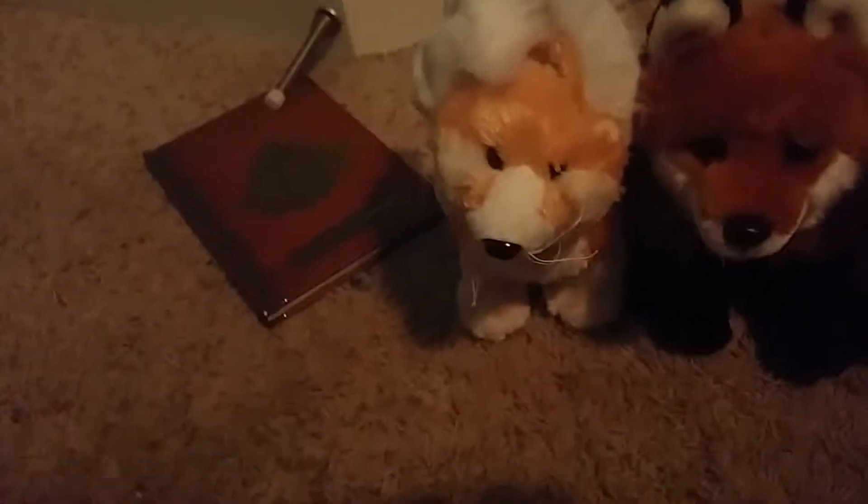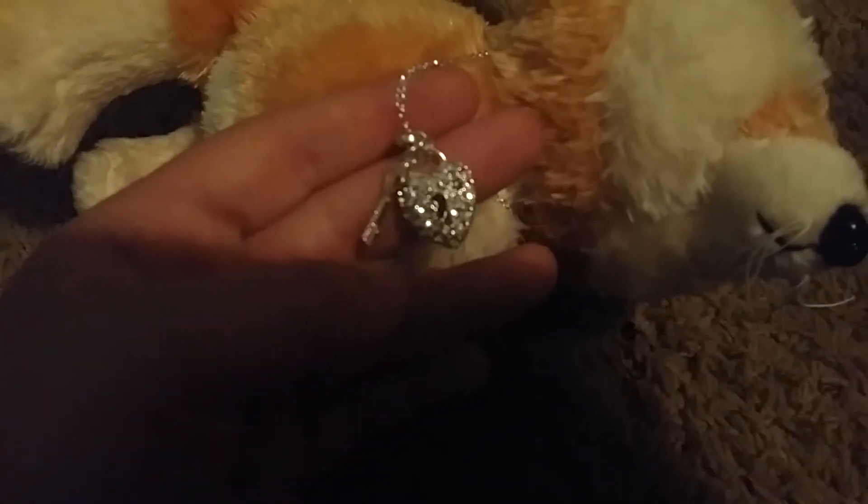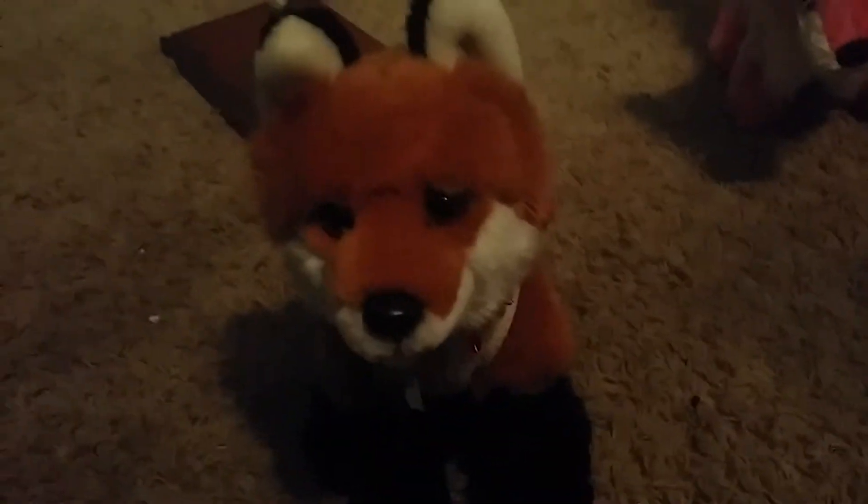Now let's go on to stuffed animals. First up is this Webkinz — this is the regular Webkinz Phoenix Fox, super cute. It's got big ears and everything, and her name is Enid. Here's her W and her butt tag. She's got a little heart with a key. Next up is the Webkinz Signature Fox, which you guys know because I've used her in a lot of videos as Ellie from The Last of Us. There's her W and her butt tag.